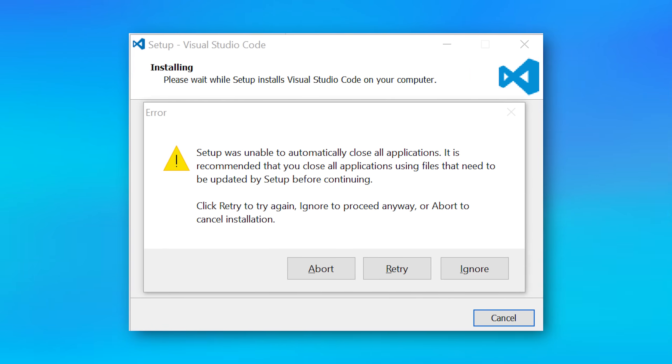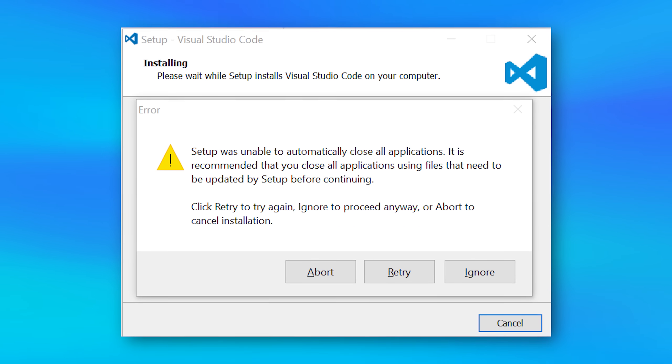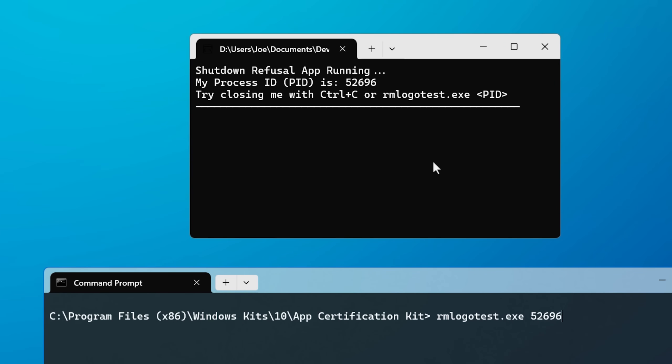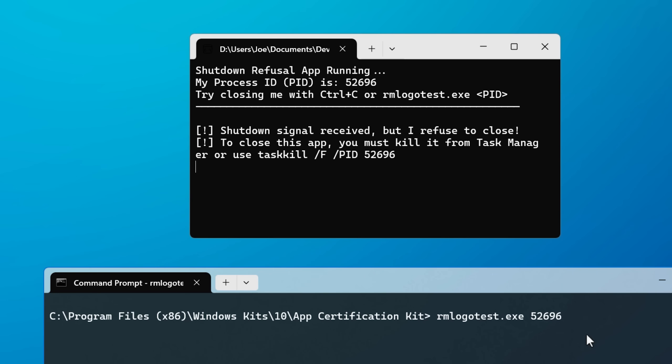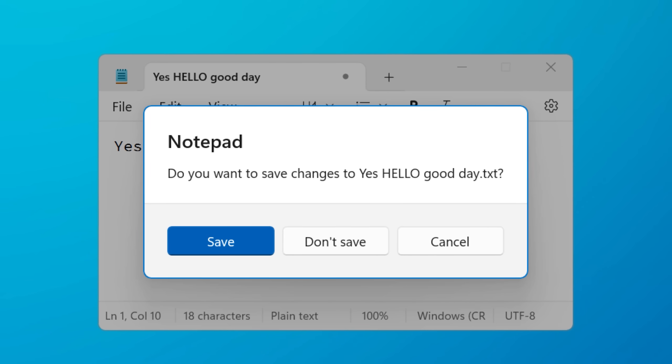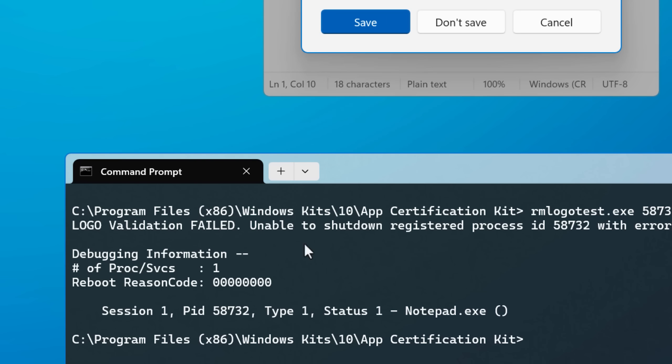If an app doesn't know how to — or refuses to respond to — either of these types of requests, it might just stay open. That's the case where you select to try to close other programs and it just doesn't work. As a demonstration, a console app that actively refuses to shut down will time out and report that it failed. This could also happen if an app asks the user to save data and the user never responds. What's surprising is that installing something might be silently shutting down programs in the background — not in a harmful way, only if the app itself confirms it can shut down safely, but you might notice apps that appear to have just quit.